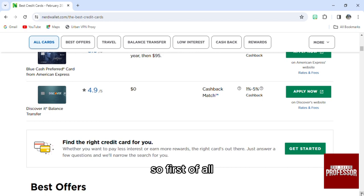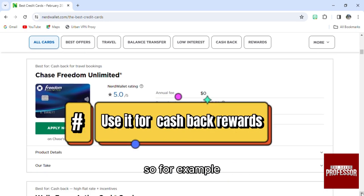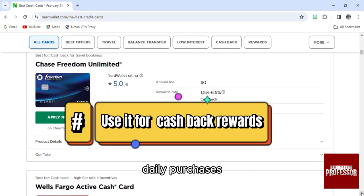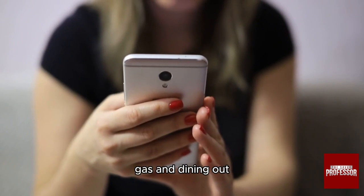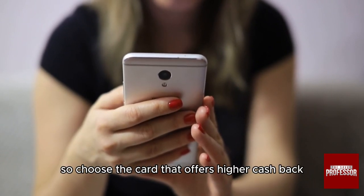First of all, you can use credit cards for cash back rewards. For daily purchases, you can use a cash back credit card for all daily purchases including groceries, gas, and dining out.